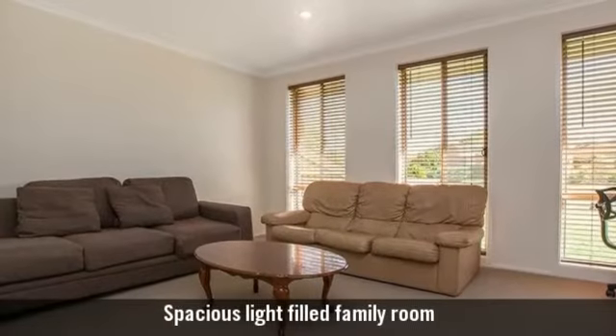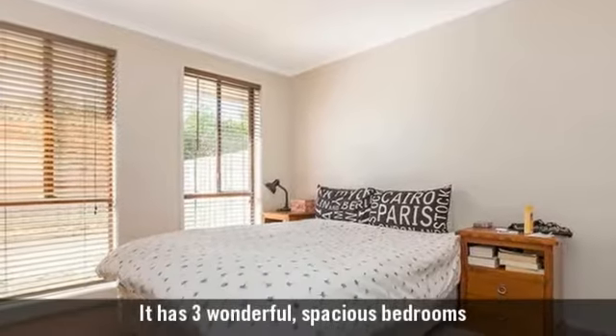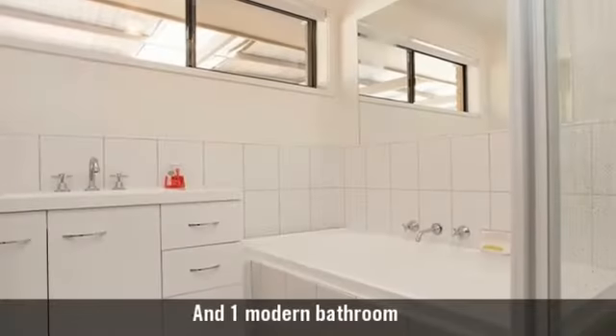Spacious, light-filled family room. It has three wonderful spacious bedrooms and one modern bathroom.